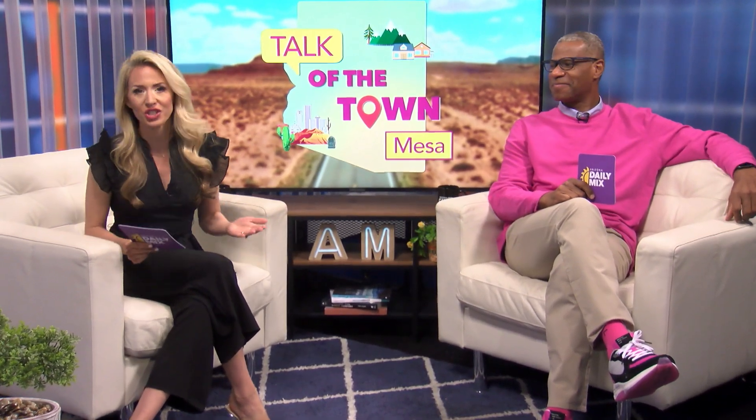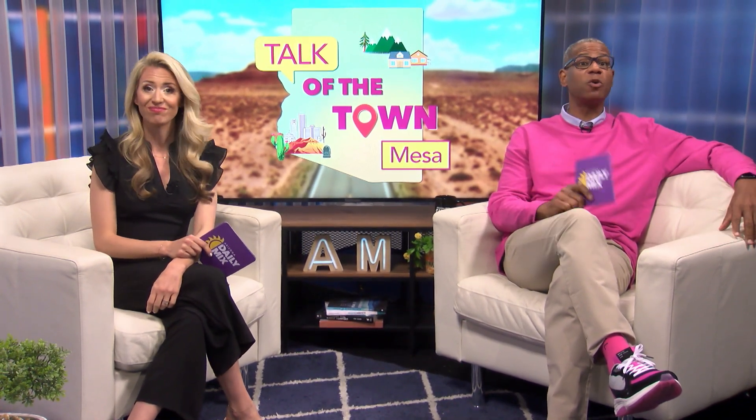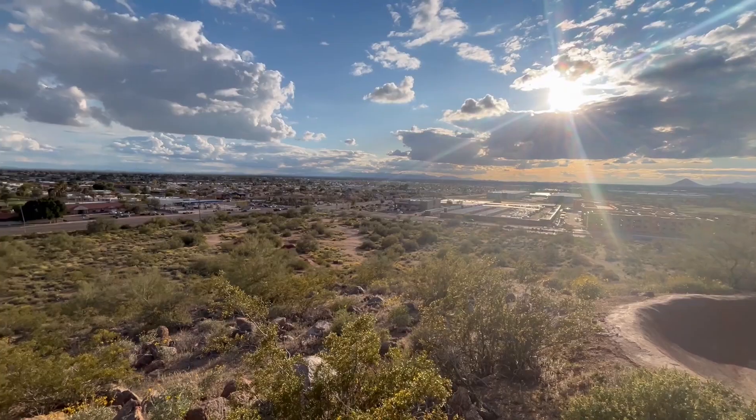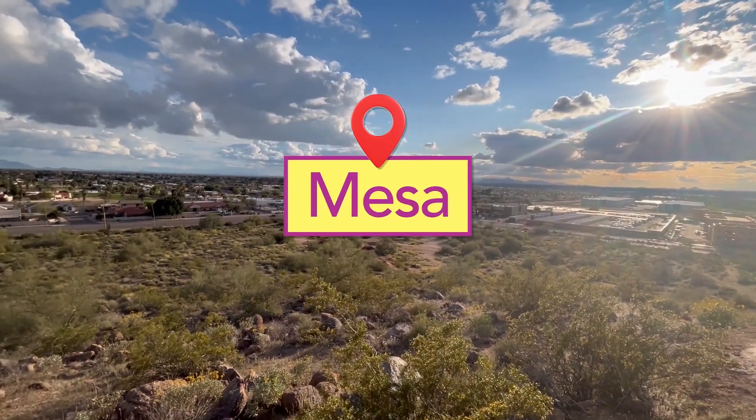Hi, I'm Brad Perry and I'm Lexi Romano. Arizona has so much to offer and so much to see. Whether you've lived here all your life or just moved to town, here are some cool things to check out. It's our Talk of the Town segment and today we're traveling to Mesa, Arizona.